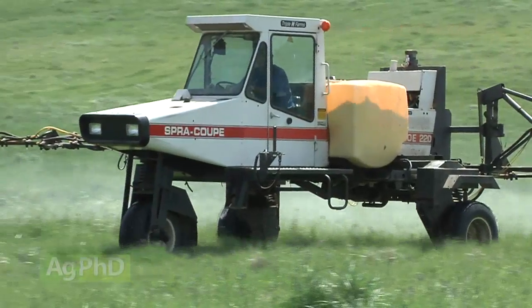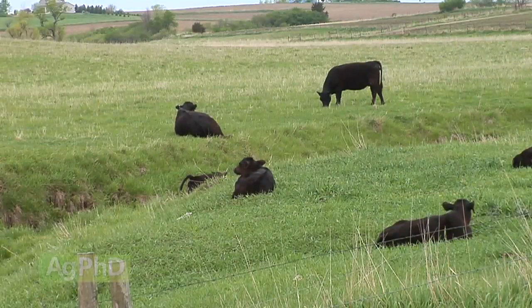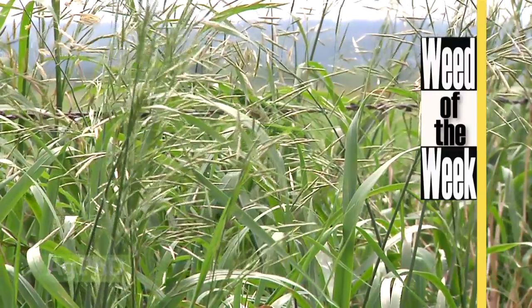Spray the pasture, have the cattle in another part of the pasture, get your spraying done, and then the next day it's safe to let them back in. Now is the time to spray your lawn — get it done this fall and you should have a lot cleaner and greener lawn next spring. One of the things you may see in your yard or in your crops is our Weed of the Week — we'll show you how to control it coming up later in the show.